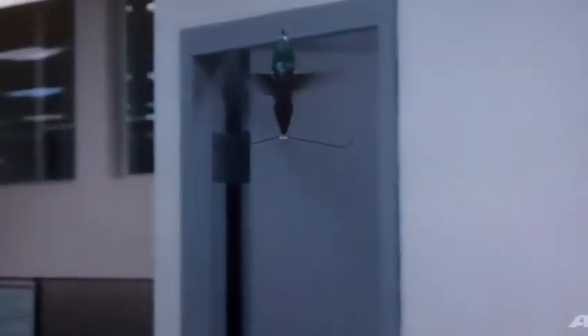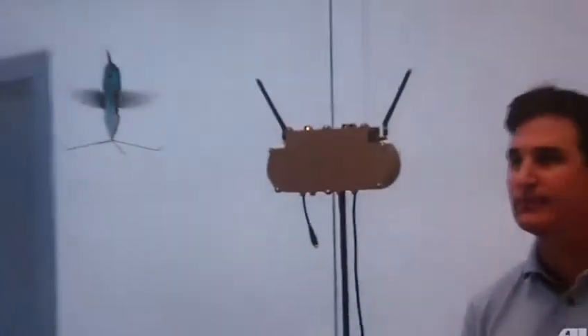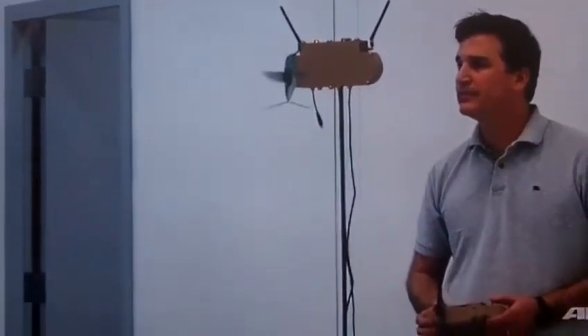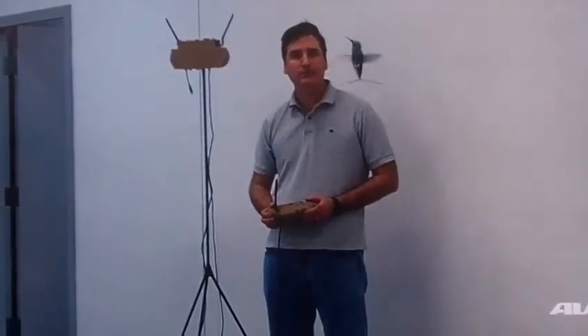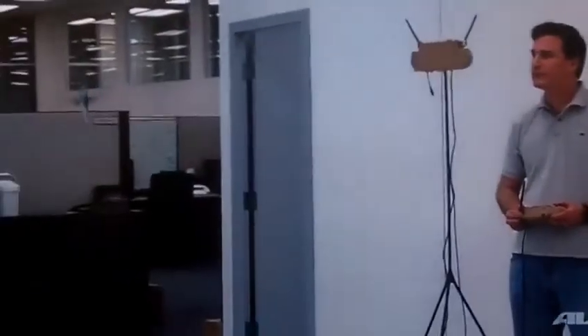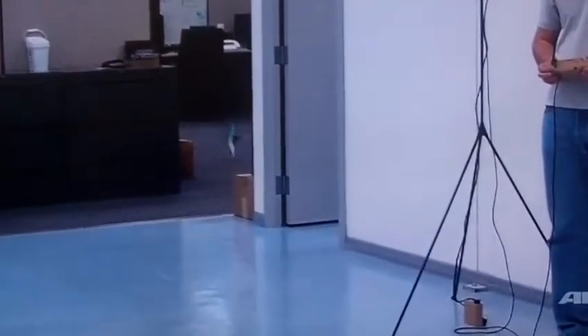Here we are the first time with the hummingbird body, and I'm just trying to do some precision hovering. This is when it really started looking like magic, because we had the bird body on there and it looked fairly realistic, so we were pretty happy — we were ecstatic at this point. Here you can see the prototype ground station holding the controller, which has the LCD display with the video, and the tripod has the radio system hub on it with the antennas.